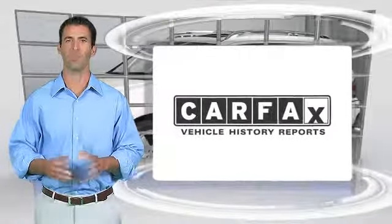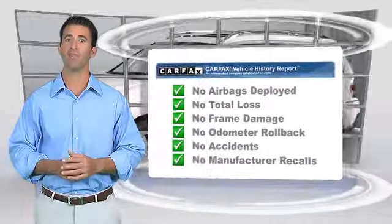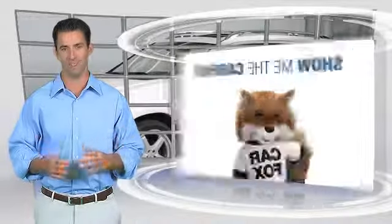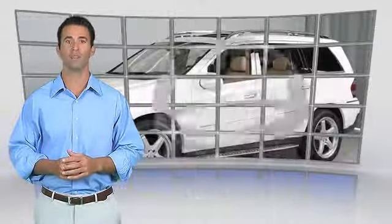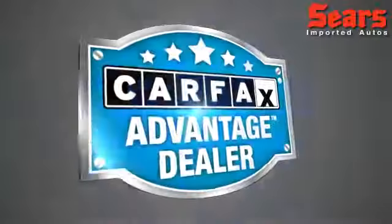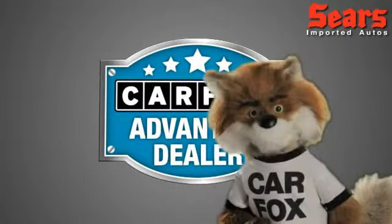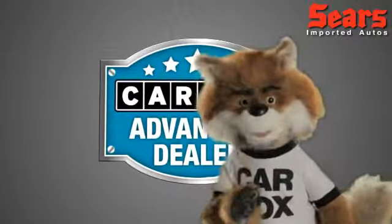Here's another high quality vehicle with the Carfax Vehicle History Report. Be sure to find a complimentary copy of this report online or contact the dealership. This vehicle qualifies for the Carfax Buyback Guarantee. Just say show me the Carfax at Sears Imports, a Carfax Advantage dealer.